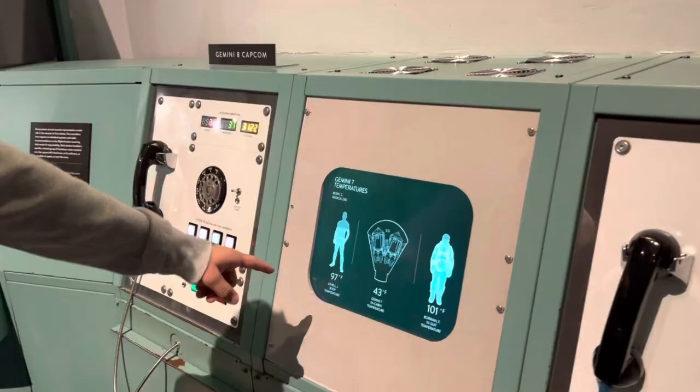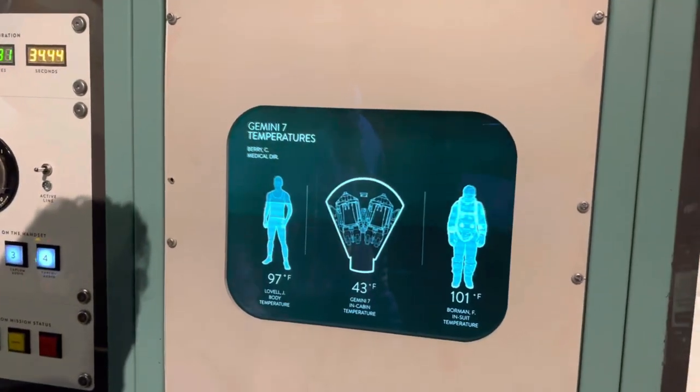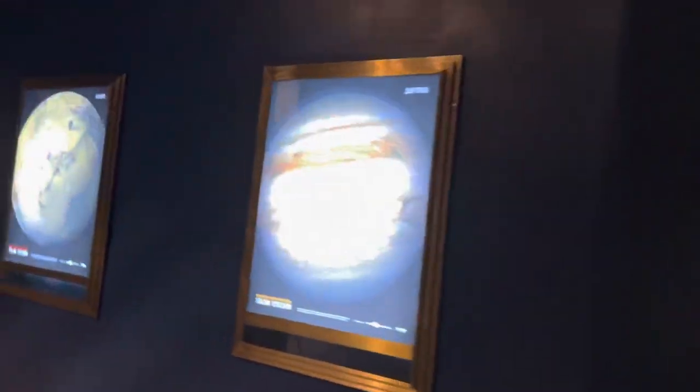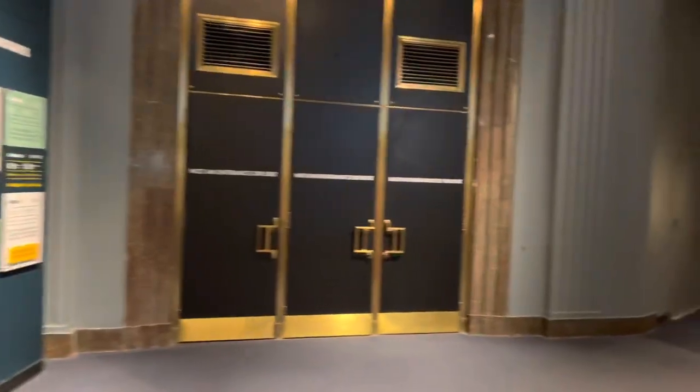That shows the temperature of the astronaut, and that's our solar system — that's the sun, Jupiter, Mars, and Saturn. Let's go!